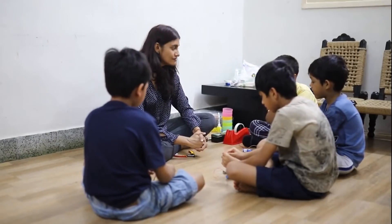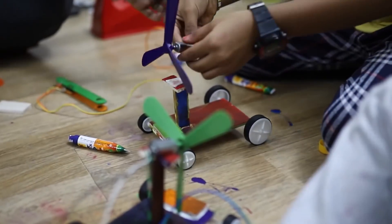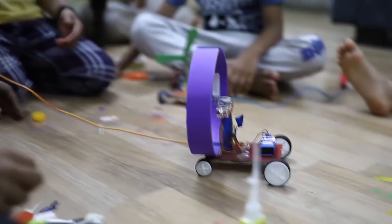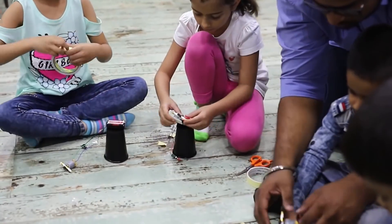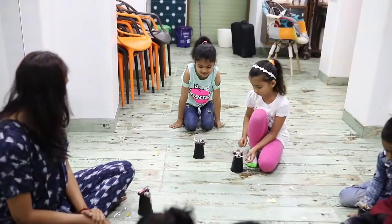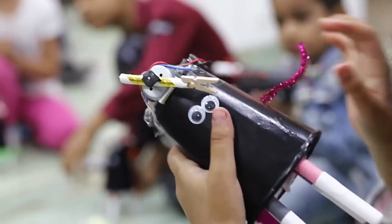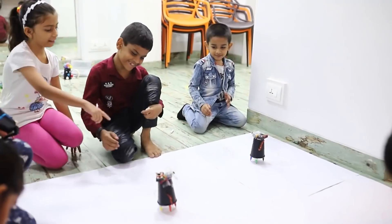Learning by making makes a child cognizant of the fact that science is all around them. One only needs to be curious and observant. STEM is the need of the hour, and WizLab is leading a revolutionary change in our education system by enabling a new generation of creative thinkers.